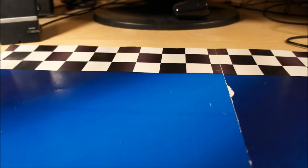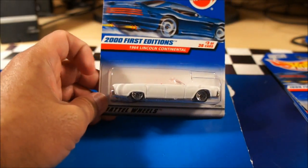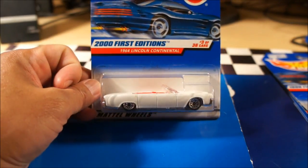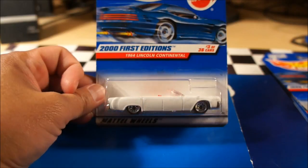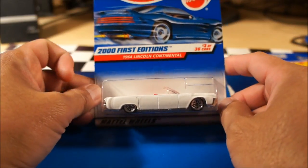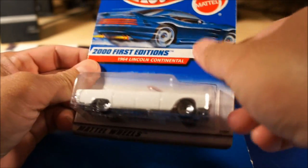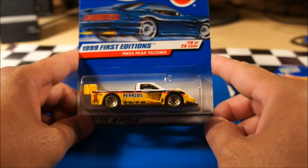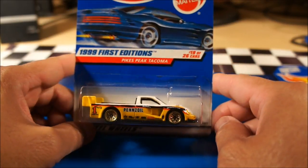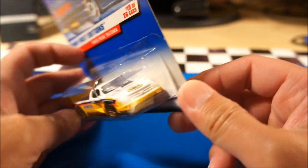Jumping over to some older stuff — this group of older cars is a shout out to Tim Hayes. Thanks Tim for sending me these older cars; you didn't have to do it but Tim's a good guy. First one: the 2001 First Editions 1964 Lincoln Continental convertible — very cool. And one of my favorites of this group: the 1999 First Edition Pikes Peak Tacoma. I have a few of these Tacomas but I really like the deco on this one.